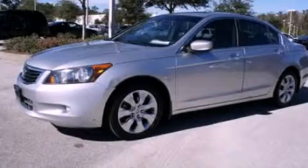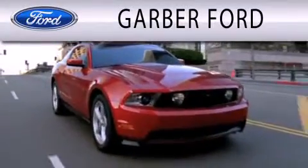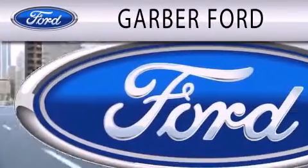We invite you to contact us today to learn more about this vehicle. Garver Ford is dedicated to doing everything possible to ensure that the experience you have selecting your next vehicle is as pleasant as possible.